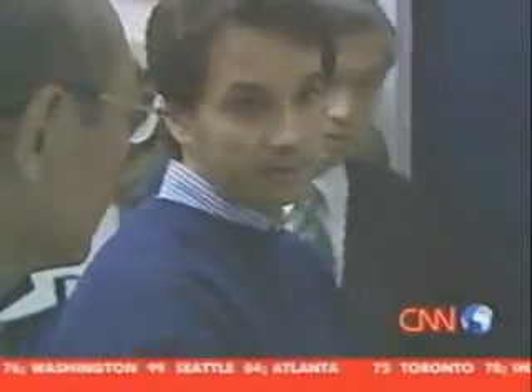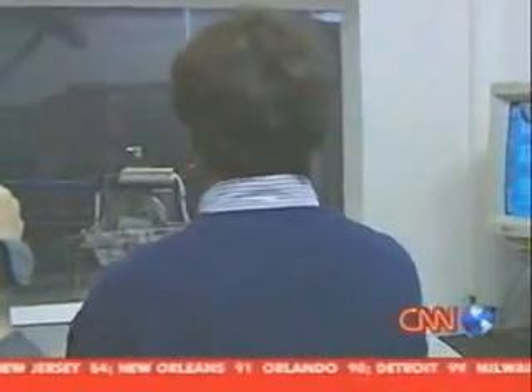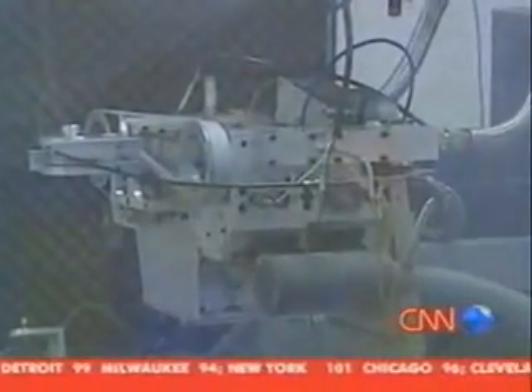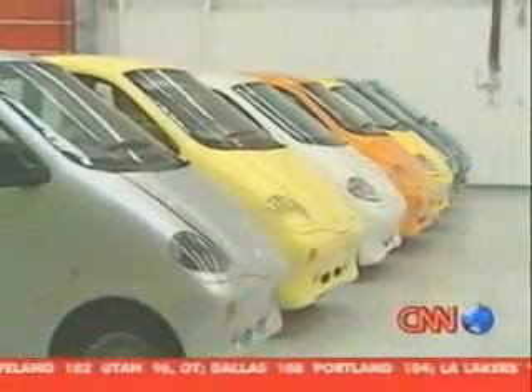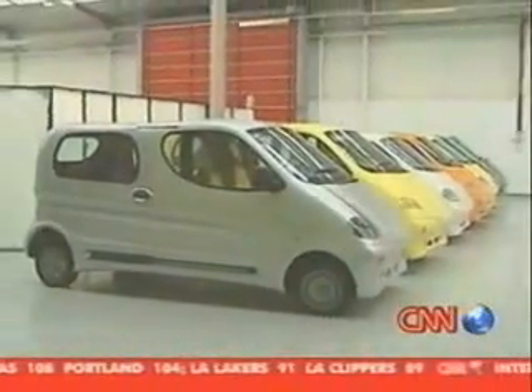Negre says he's getting a lot of interest from international investors. These Japanese businessmen visited the factory in France for a personal tour; they're considering buying a license to produce and sell the car in Japan. Already the Negres say they've sold more than 30 licenses to investors from Mexico to Italy to South Africa, all part of their plan to roll out small local factories producing various versions of their eco car.